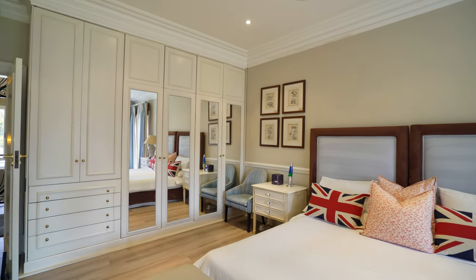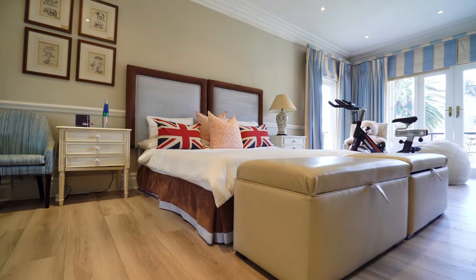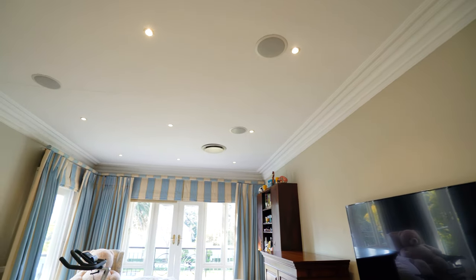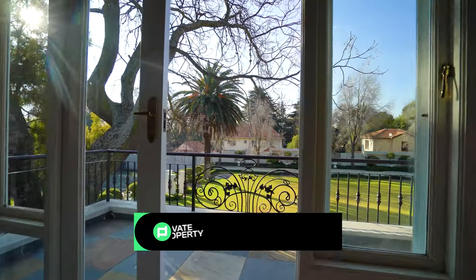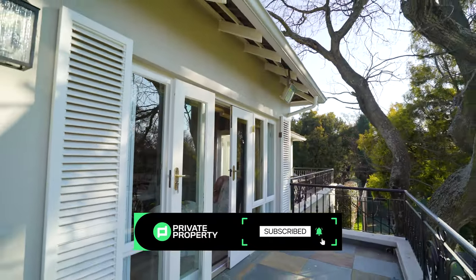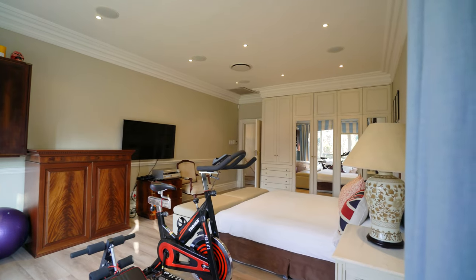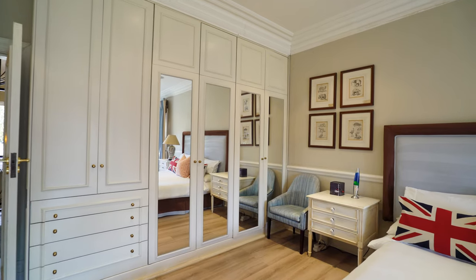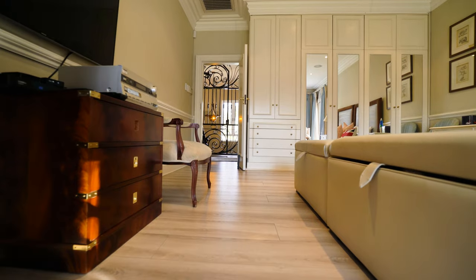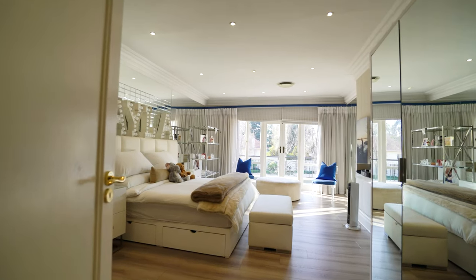Room number three continues that spaciousness — speakers are built into the ceiling, it's serviced by its own air conditioning, and of course has access to the balcony so you can sit and enjoy the grounds. There's lots of built-in cupboard space with inbuilt drawers, and the room houses beds, side tables and other accessories with ease.